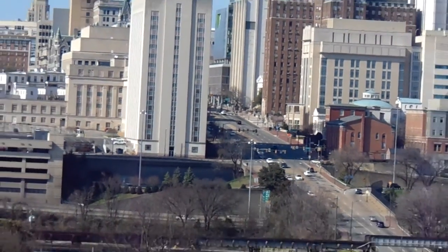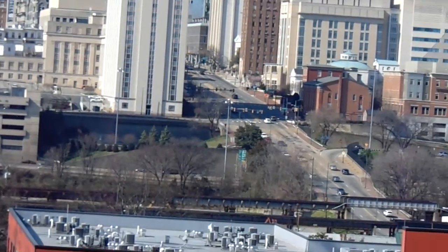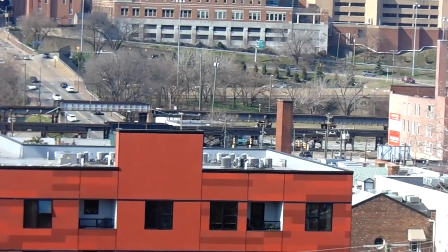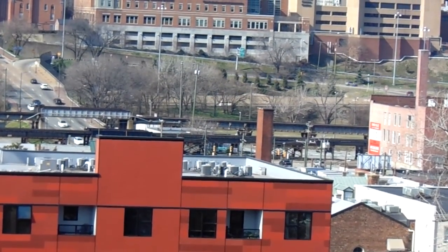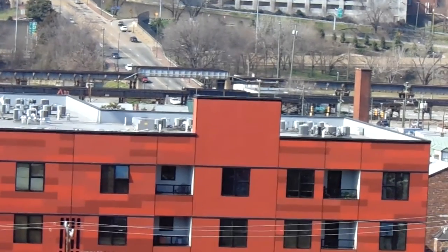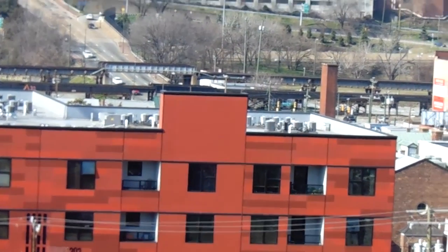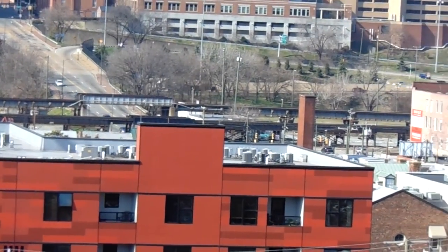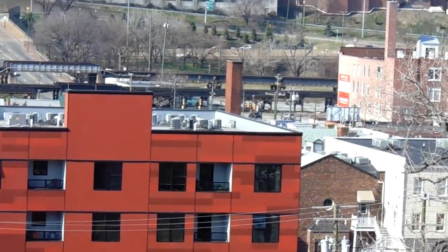Over here, this is Broad Street. There's actually a railroad line right over part of that. Then you get Lumpkins Jail, just right to the right of Broad Street, right in this general area over here. This is a slave jail. Gabriel Crosser was hung there — Gabriel's Rebellion.